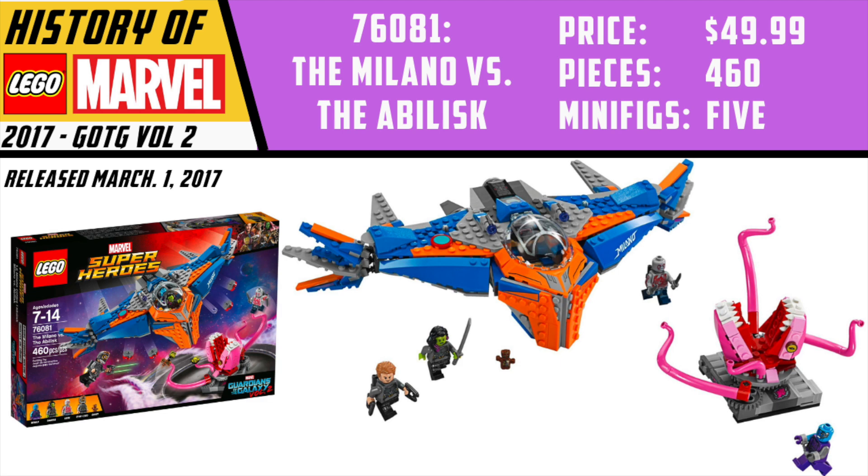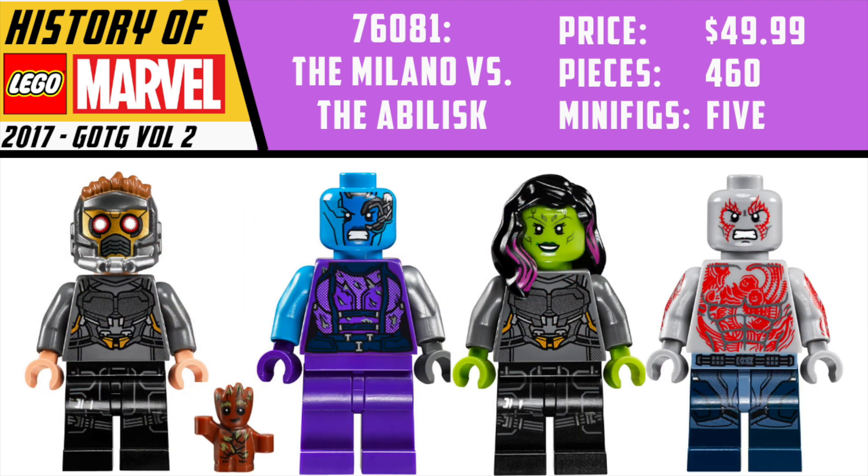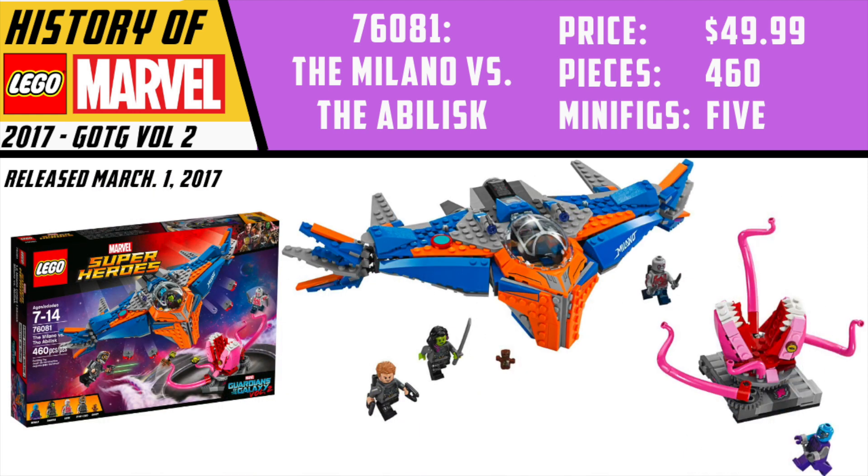Then we get the Milano vs. the Abilisk. At $50, this was an absolutely awesome set. It was a great way to get Drax — we got battle-damaged Nebula, a new version of Star-Lord, a new version of Gamora, and Baby Groot without his jacket on. All really stellar figures. The Abilisk build is awesome, and I think this honestly could have been scaled up to a $100 set, but I love that there was an affordable version for LEGO fans of all budgets. That rounds out all of the Guardians of the Galaxy Vol. 2 sets, and they really, really did a nice job with these.